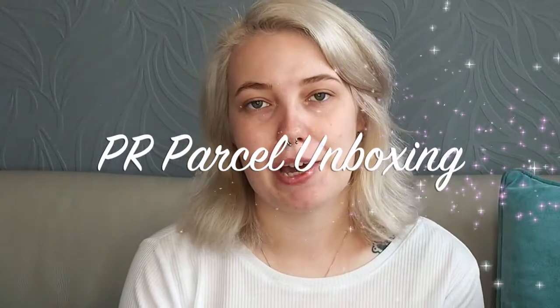Hey everyone and welcome to my first PR parcel unboxing video. For anyone that doesn't know what a PR parcel is, it means it comes complimentary from the brand. So everything I'll be featuring today, unless I say otherwise, has been gifted to me. This isn't an ad and I haven't been paid for it. I don't actually have any obligation to post about it or talk about it either, so for those reasons this will be marked as gifted. Let's get into it.